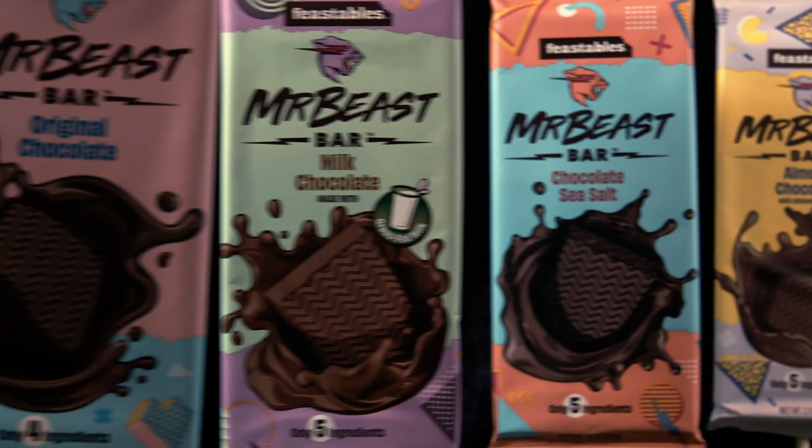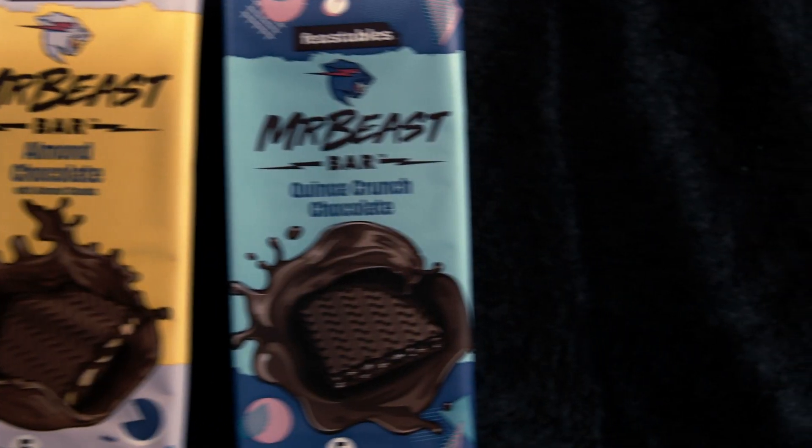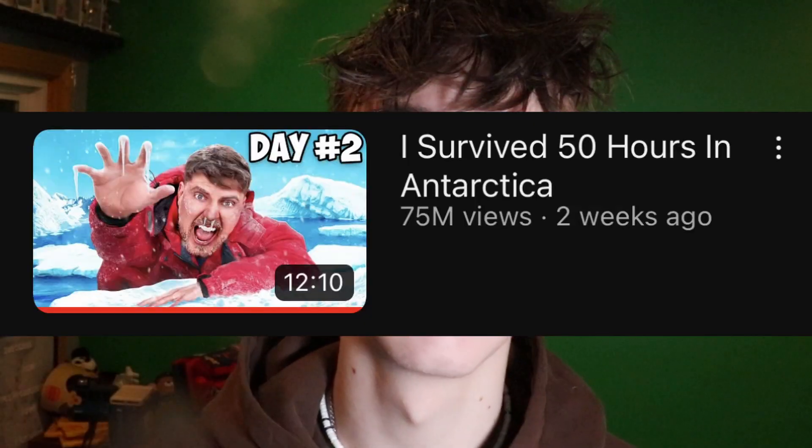Today we're going to be trying Feastable Snacks by MrBeast. If you don't know who MrBeast is, he's a really popular YouTuber. His last video he spent 50 hours and 8 hours to cook. So we have 5 of the bars here today to try.